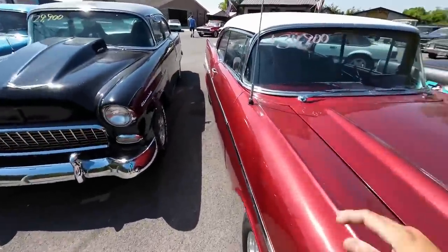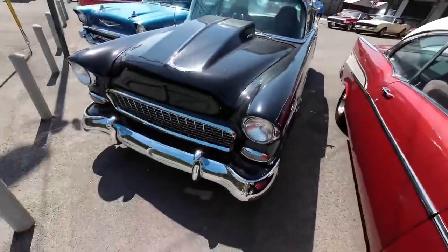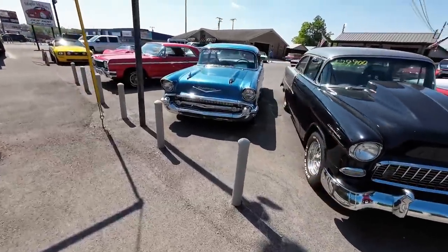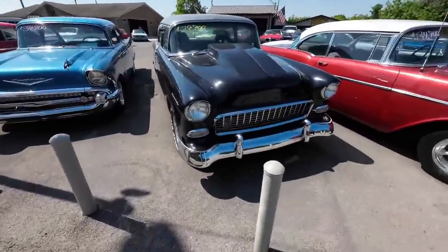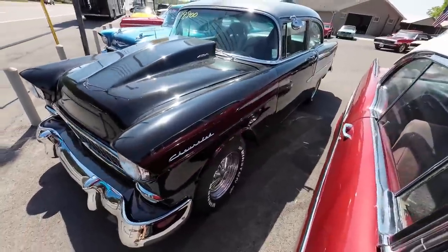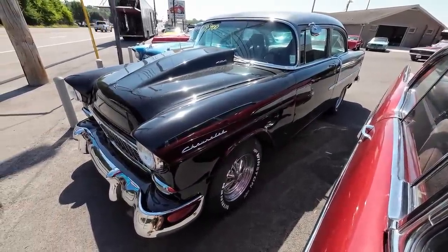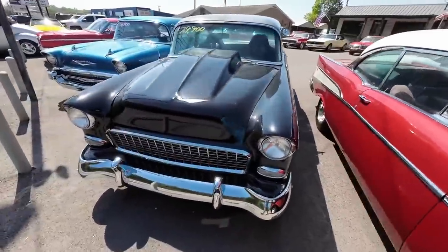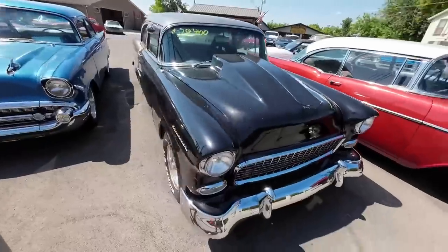In those videos we get under the hood and tell you what motors are in them. Be sure to watch that if you want more details on each car — you can also go to our website where I generally have a description going over that as well. Next is a 1955 sitting next to it. This is a two-tone car with a two-tone interior, built up a little bit at $29,900.